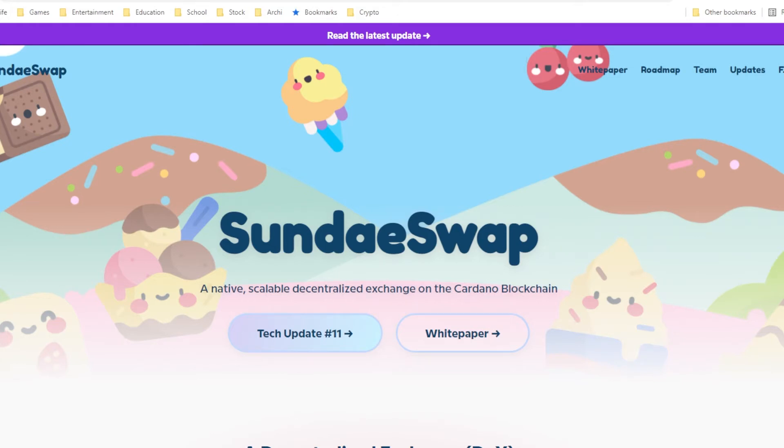Last week we went through a few different projects on the Cardano ecosystem, and SundaeSwap is actually one of the projects that provides ISO. However, this ISO won't come around until at least the launch of the smart contract.